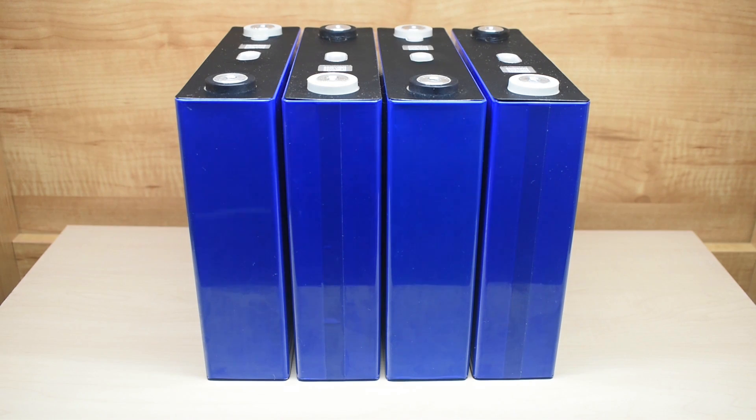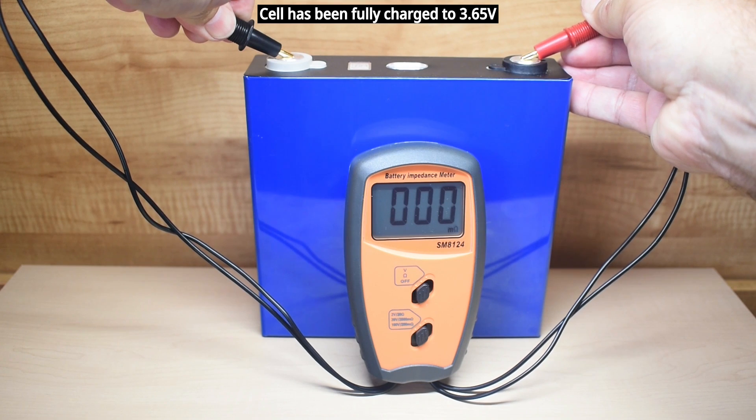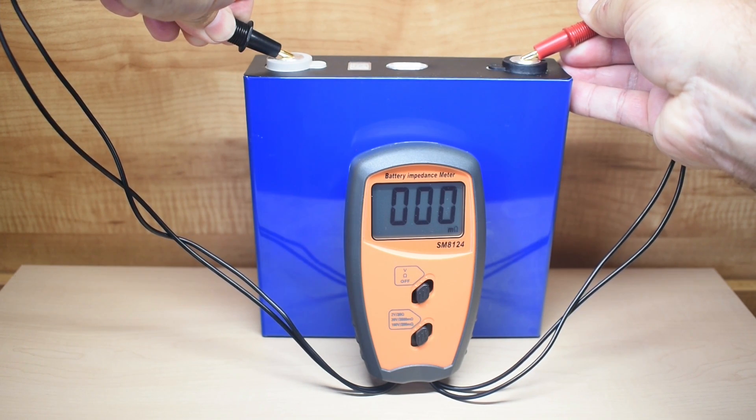The first test I want to do is internal resistance. Unfortunately, my tester only goes down to 1 milliohm, so I'm going to connect it up and just make sure the value is very low, between 0 and 1. And as you can see, the internal resistance is extremely low — it's between 0 and 1.